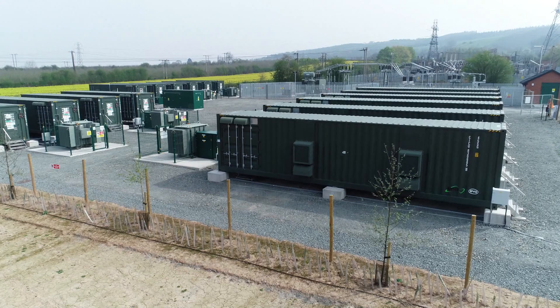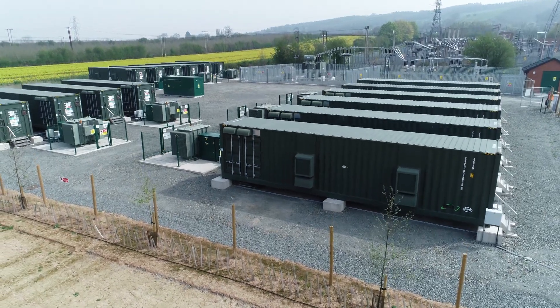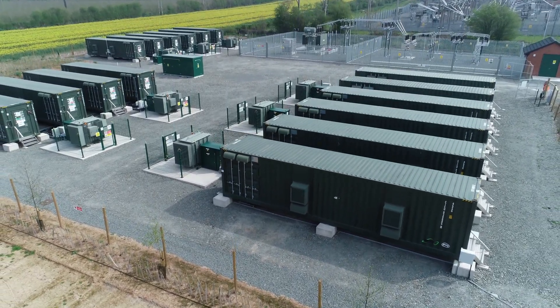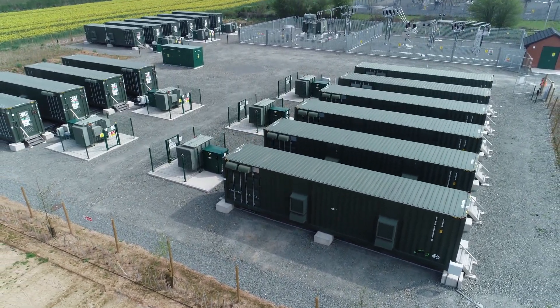Hello everyone, my name is Andy Lowe and I'm the Head of Business Development at Flexatricity. Welcome to Larport Farm in Herefordshire. We're here today with one of our energy partners, Enesco. Larport Farm is one of Enesco's lithium-ion battery sites and it contributes 19 and a half megawatts towards our almost half a gigawatt virtual power plant.